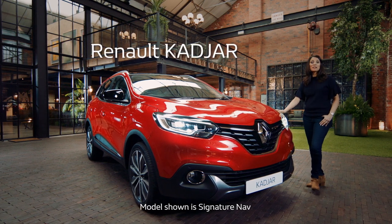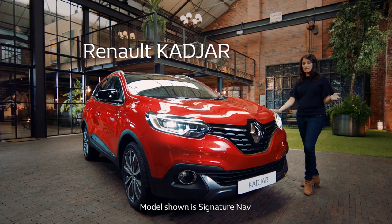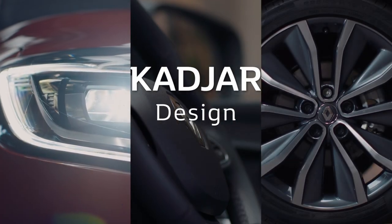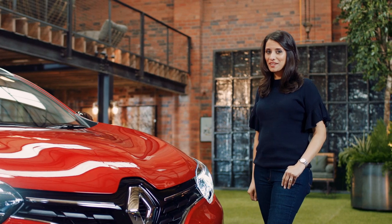This is the Renault Cagiar, Renault's latest mid-size crossover — a car that's equally at home around town or off the beaten track. Wherever life's adventures take you, you can be sure to travel in style with the Cagiar.